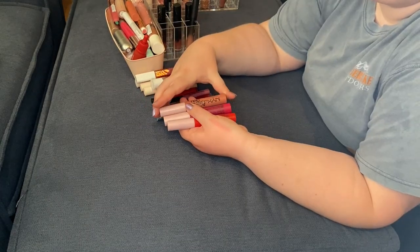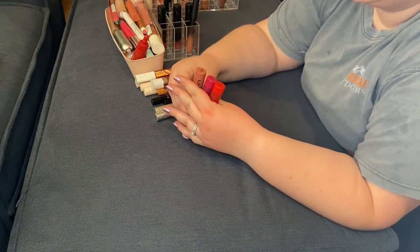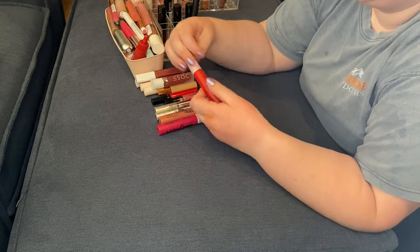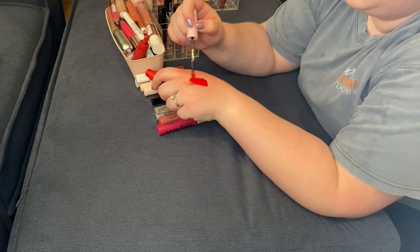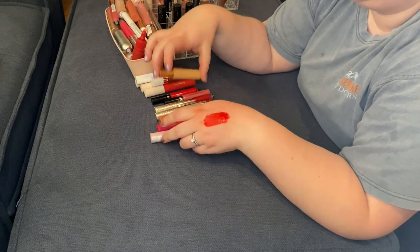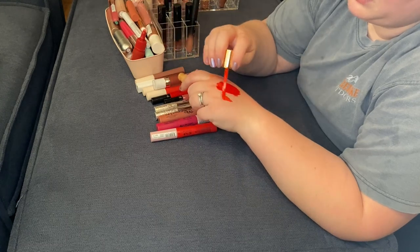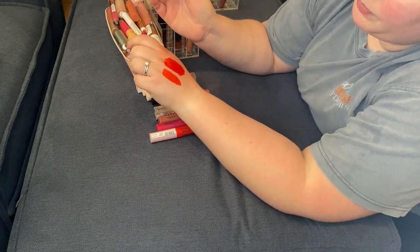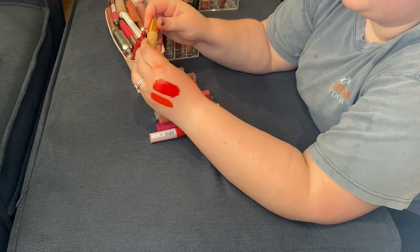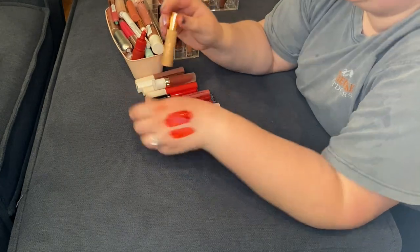Three of the NYX Lingerie XXL lipsticks — I'm going to be keeping these. I really very much enjoy this formula. I have the shades Flaunt It, Stayin' Juicy, and On Fuego. I'm going to swatch On Fuego next to a Dose of Colors lipstick — the Katie and Desi collab in Hot Fire — and to me they're different. This lipstick smells okay, so I will be keeping the Dose of Colors one. Got it on a deep discount, so I'm going to be keeping this.